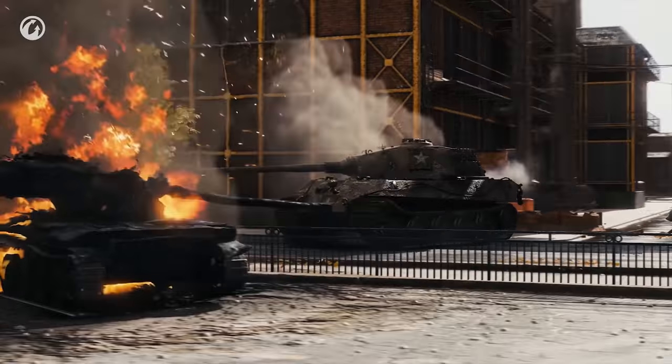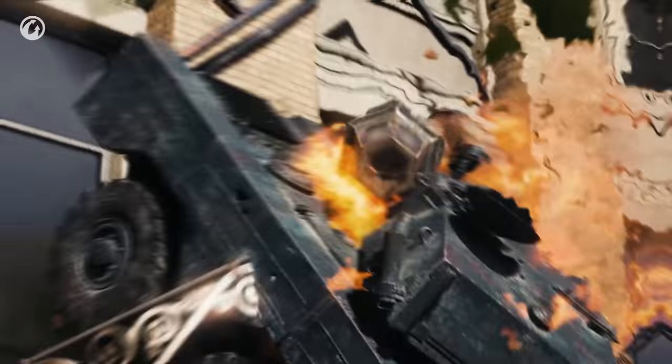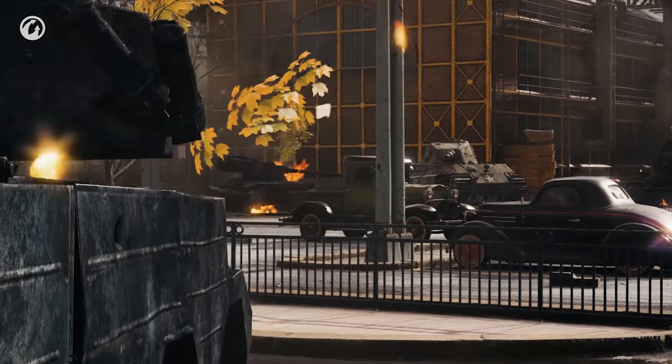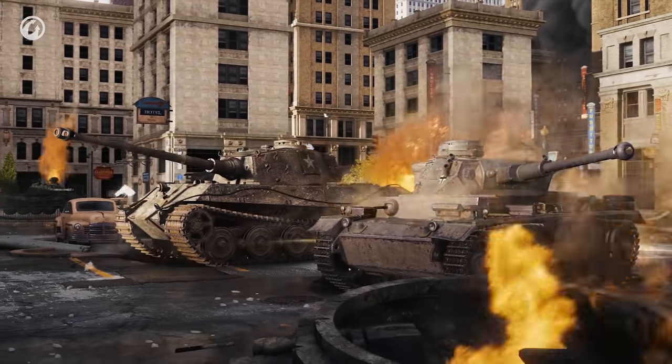But the best reward requires completing all missions! Do this, and you'll get the rare Premium Tier V tank — the Panzerkampfwagen III Ausf. K! Incredible, right?